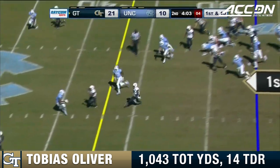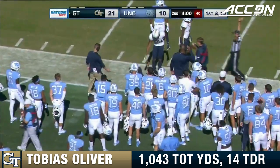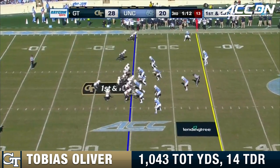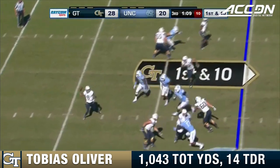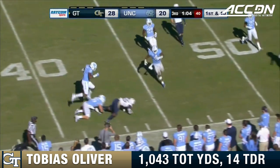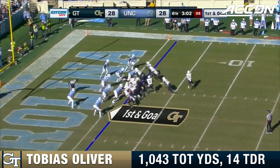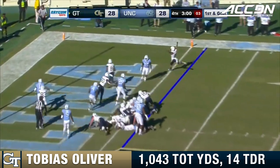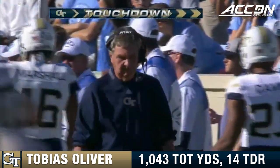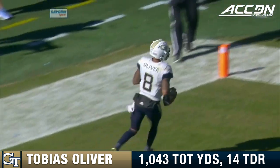Larry Fedora hoping his defense can dial up a stop, but Tobias Oliver with another big chunk on first down — a gain of 18 to the 45-yard line. Oliver back to the air, and there's Jerry Howard downfield for just his second reception of the season. Oliver keeps it and walks it into the end zone untouched. Georgia Tech retakes the lead with three minutes remaining, marching 41 yards on nine plays after the interception.